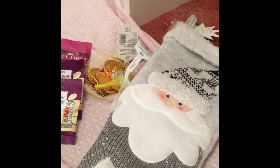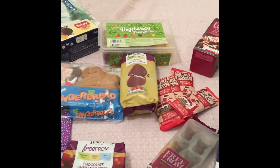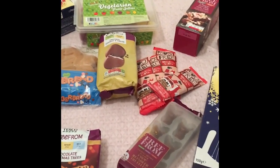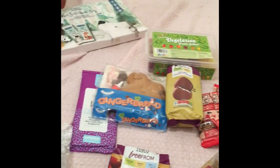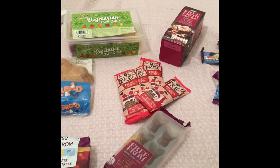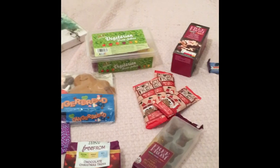I'll quickly show you the stocking — it didn't all fit in here so we had a sack as well for the selection box and bigger items. I believe this stocking was from The Range. I'm just really grateful to my mum and dad for getting me all of these bits. It just goes to show that even on a vegetarian and gluten-free diet — or even a vegan and gluten-free diet, because most of this is vegan too — you can still eat what you want and have some treats. Thanks for watching! If you enjoyed this video, please like and subscribe for more similar content.